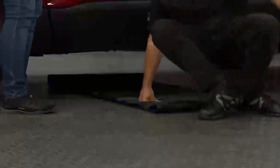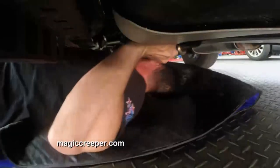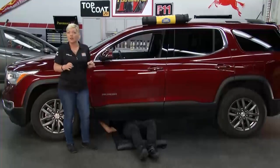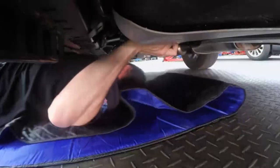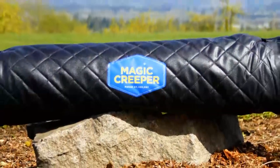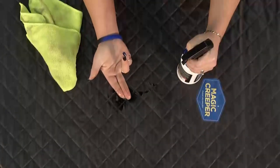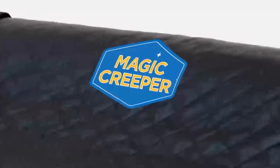With the Magic Creeper, you have zero ground clearance — you can even do this outside. When you sit on the Magic Creeper, wherever you first sit, that's where you're going to stay. It moves underneath you. You can have these throughout the shop or in your company vehicle for checking a customer's car before it gets towed in. They're lightweight at three pounds, oil and water resistant, and puncture resistant if you're out in gravel.